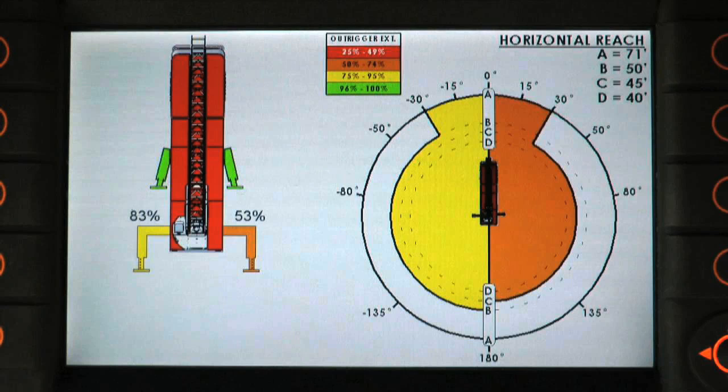The first page shows the Outrigger operational pie chart, which allows the operator to clearly see the aerial's capabilities within each outrigger quadrant based on how far each outrigger is deployed.